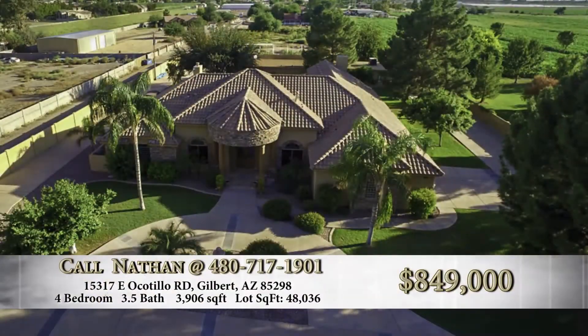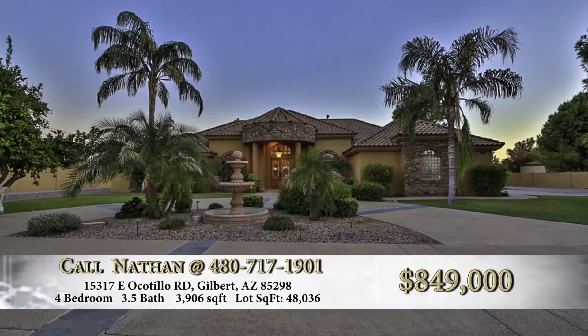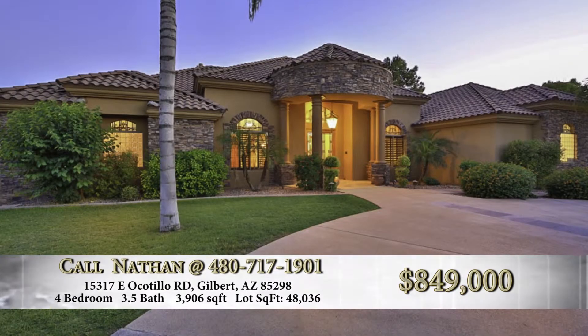You pull up to this home — what do you see first? First thing you see is it's a sprawling estate on 1.1 acres, privately gated — not just a privately gated community, but the house itself. You come through the private gates and there's a fantastic circular driveway and just a breathtaking entrance.